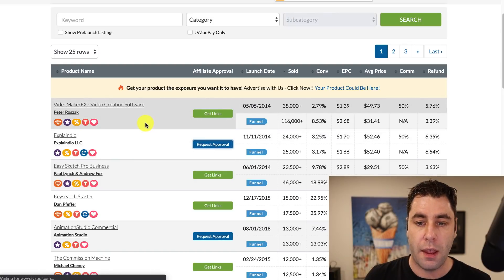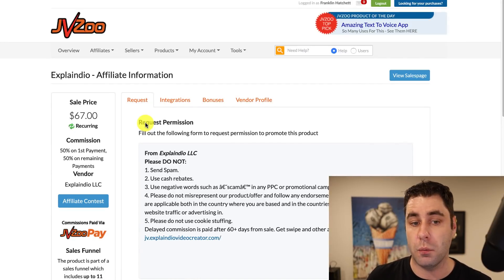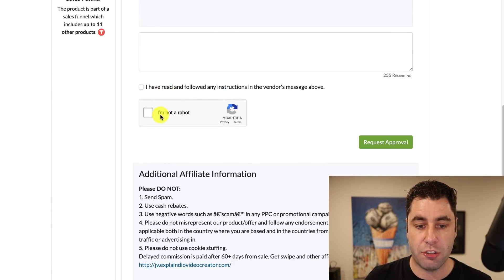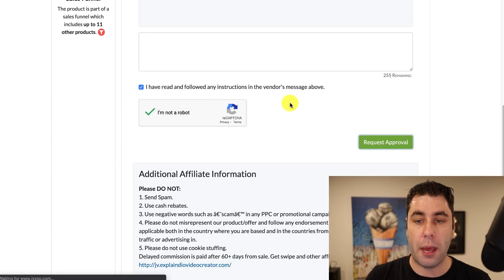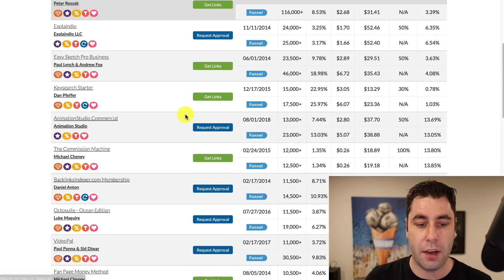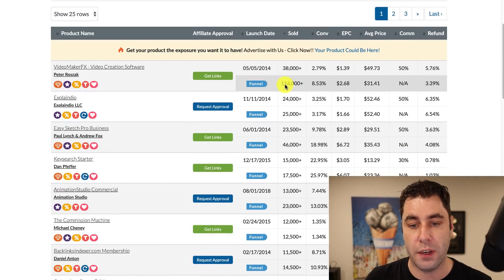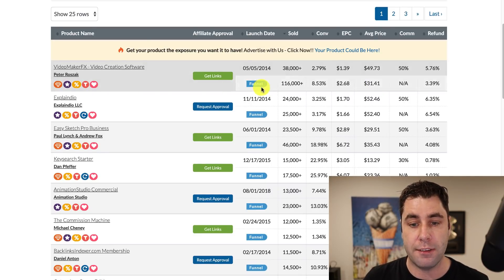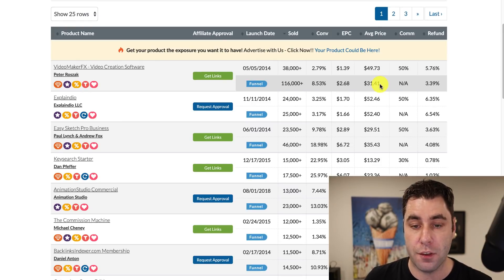I'll click Request Approval — it will ask me to put in some information. Usually you can say you've got an email list and you want to promote this product, or that you've got a website. You put in some information, tick 'I've read the instructions,' click 'I'm not a robot,' then go Request Approval. What will happen is you'll know in a day or so whether you've been approved — it says pending approval. The good thing about this area is there are lots of products. This one has sold 116,000 units at an average price of $31 — that's $3.4 million that this product has made.